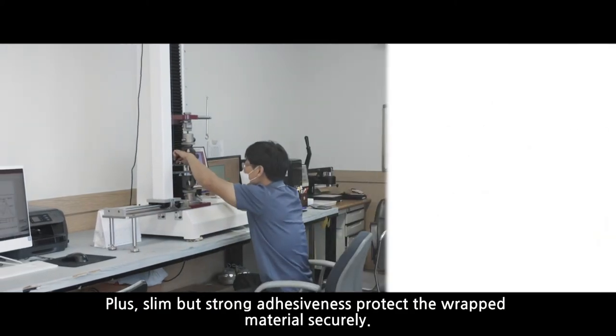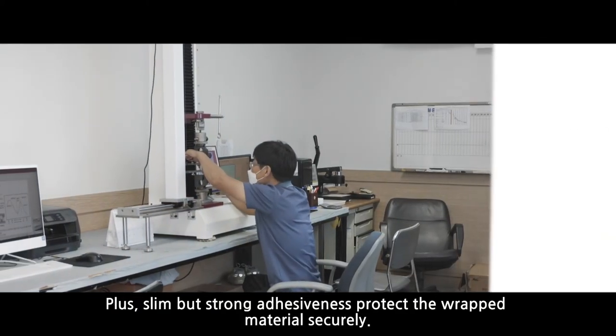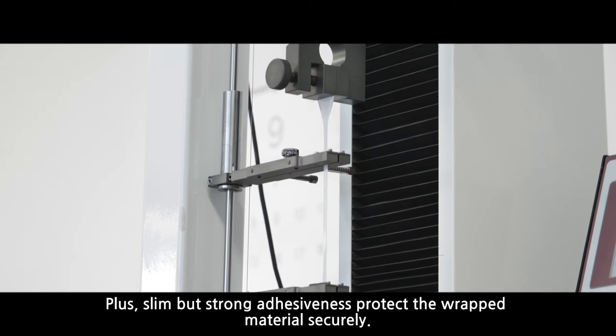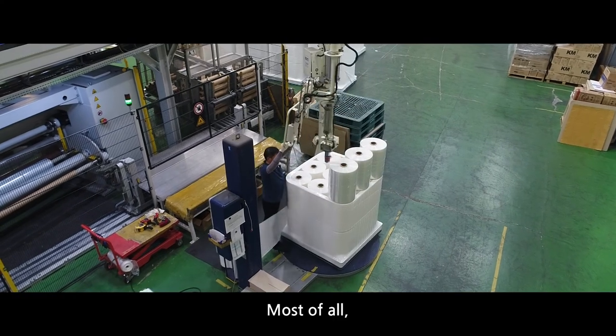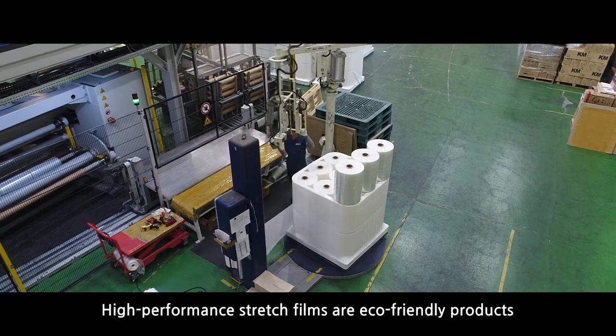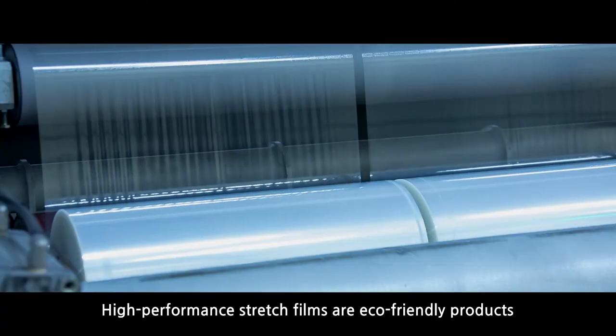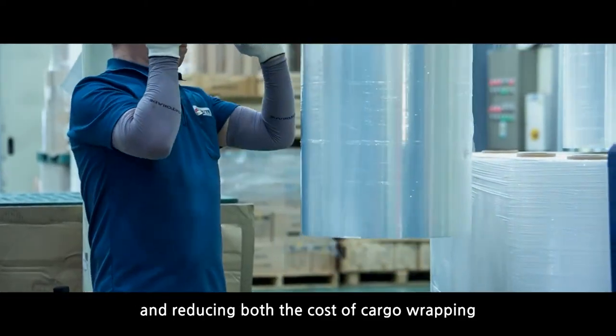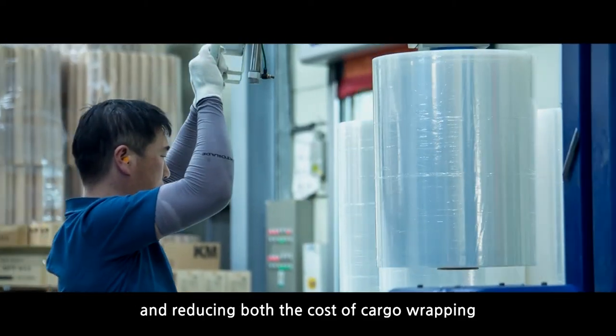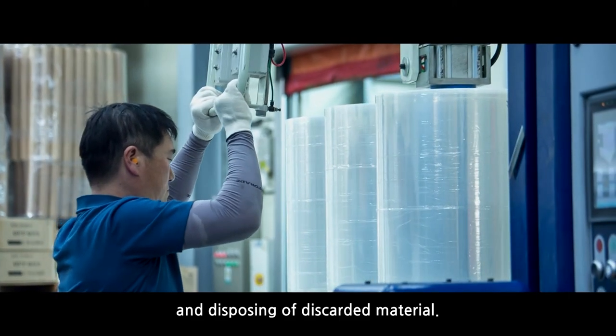Slim but strong adhesiveness protects the wrapped material securely. Most of all, high performance stretch films are eco-friendly products, overcoming the thickness limit of common films and reducing both the cost of cargo wrapping and disposing of discarded material.